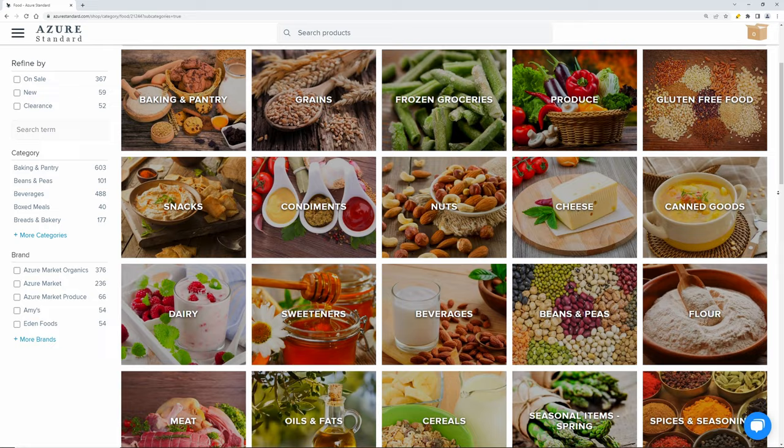We've been ordering from Azure Standard for over a year now and it's our favorite place to buy organic and non-GMO food. We went through our orders for the past year and ranked our 10 favorite food products that they have to offer. Make sure you stick around until the end because our number one item is the most delicious thing we have in our kitchen.